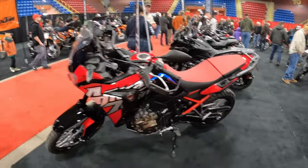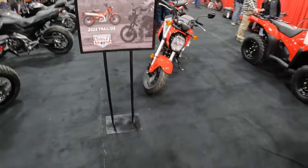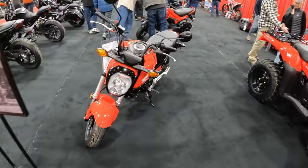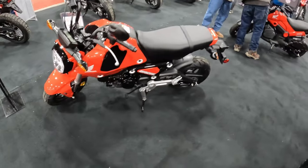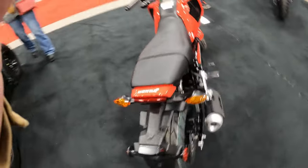Now we are at the Honda lineup. Got the Africa Twin — shout out to my boy Maritimer. And the pièce de résistance of the Honda lineup: the Grom!